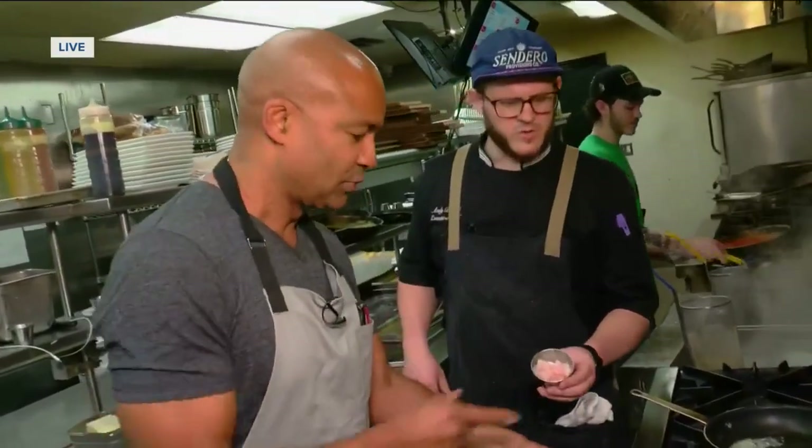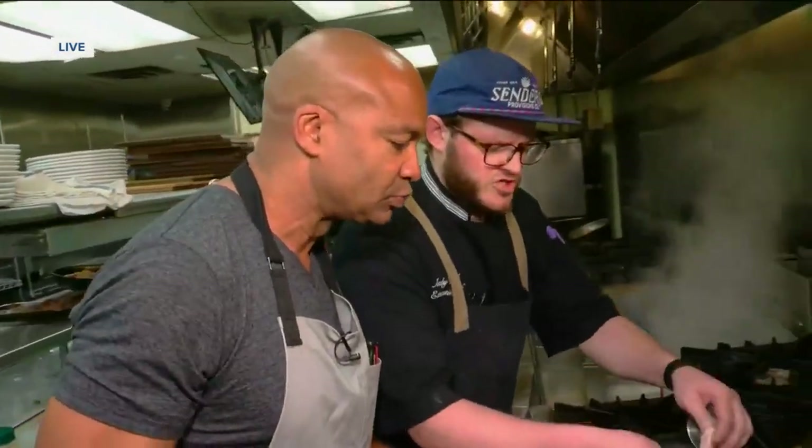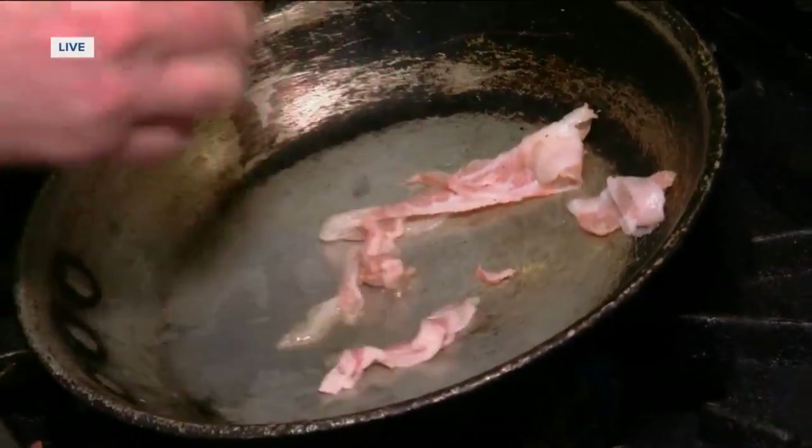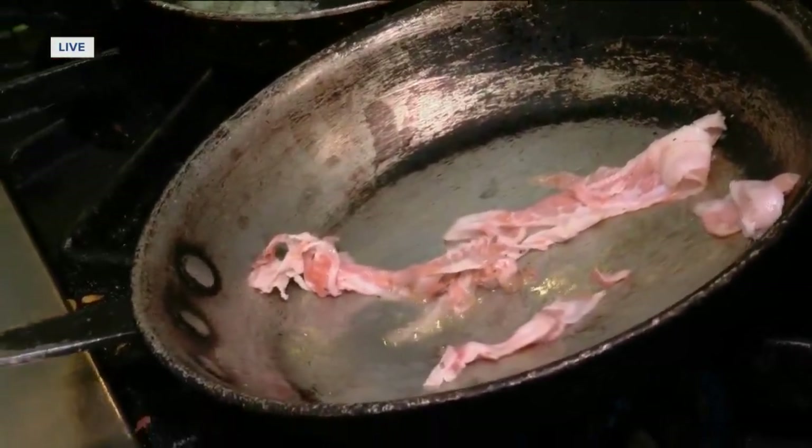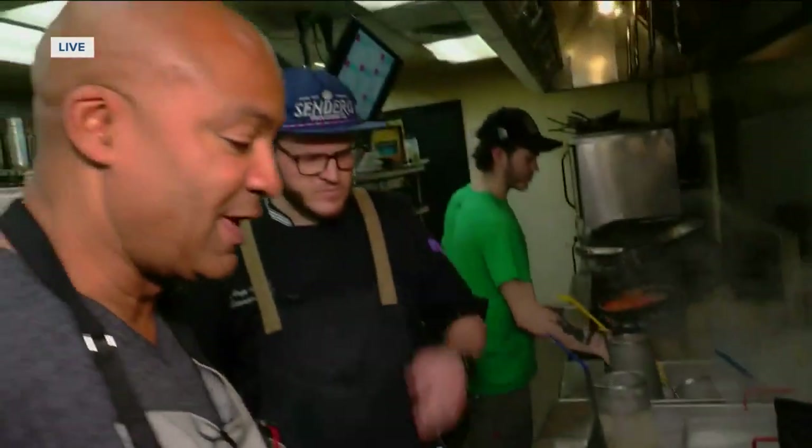Starting with our guanciale here, which is pork cheek or pork jowl. It's a little smoky, similar to bacon. We're going to get that crisped up — it's all about being crisp.